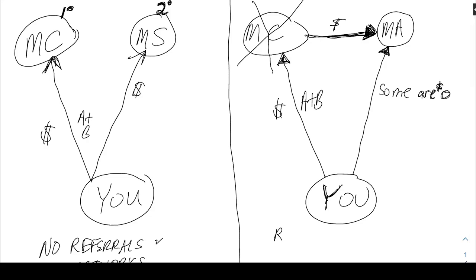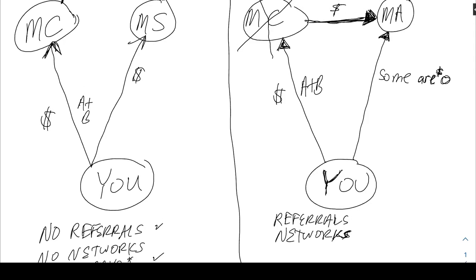With Medicare Advantage plans you will typically have referrals and there are definitely going to be networks. If you're familiar with HMOs and PPOs, an HMO may have a smaller network than a PPO, but either way there are networks you have to stay inside — otherwise you pay a lot more or have no coverage unless it's an emergency. This is a problem for a lot of people. It makes it hard to find the best providers or get your current doctors to accept a plan if you want to switch.